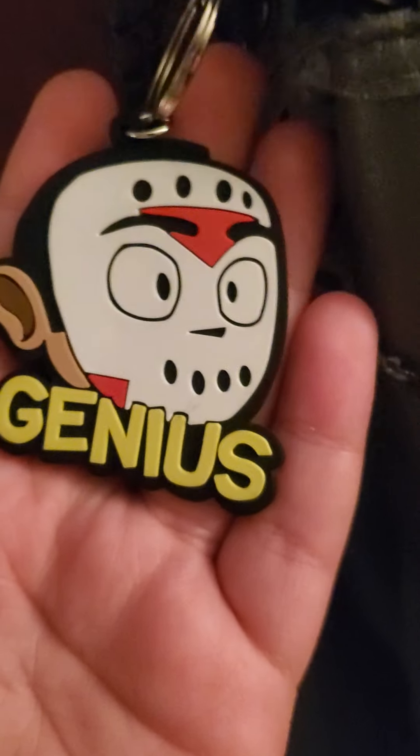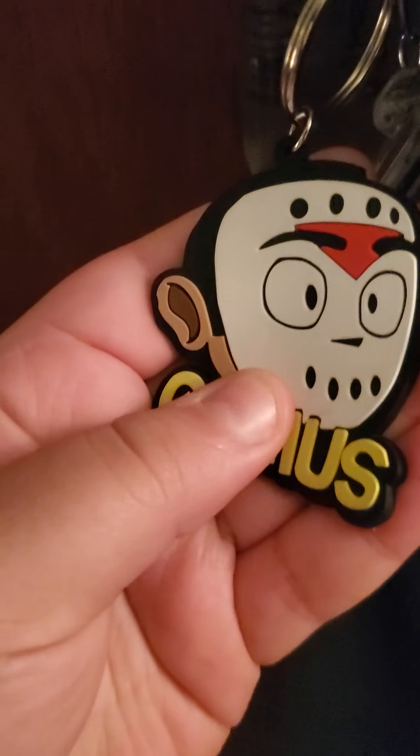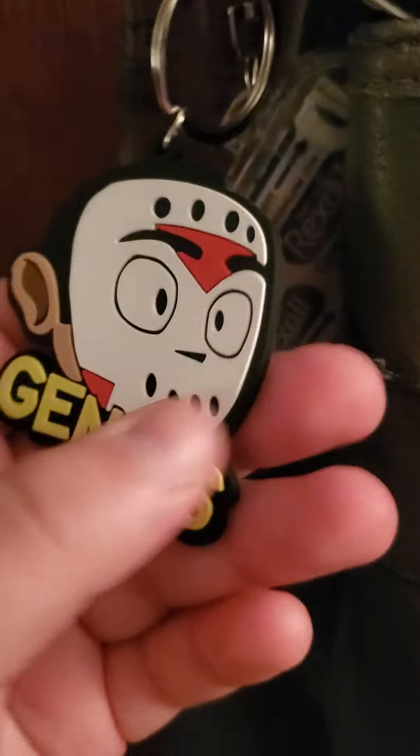I got the Delirious keychain that says Genius. It's really good quality. I'm actually really impressed with it, because most keychains are kind of flimsy. This one is too, but it's really good quality and I love the material, how it feels. It feels really smooth and I love it.